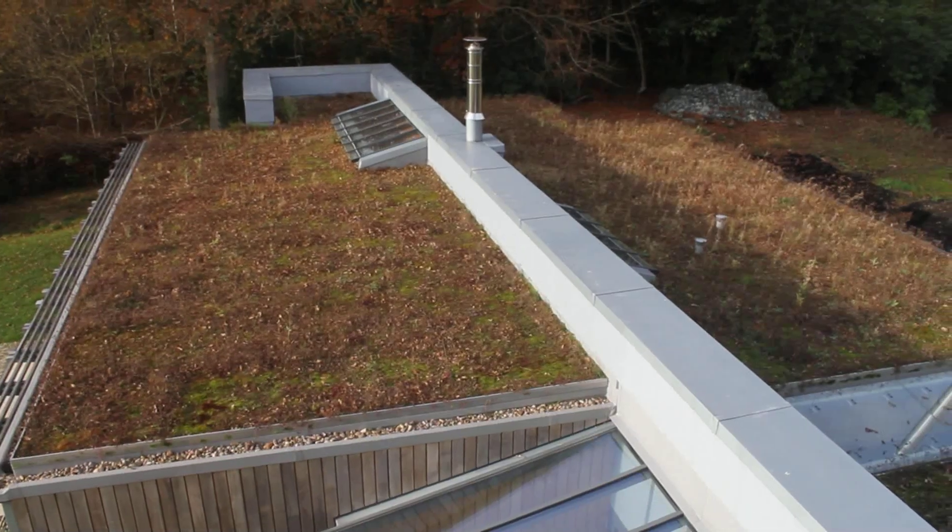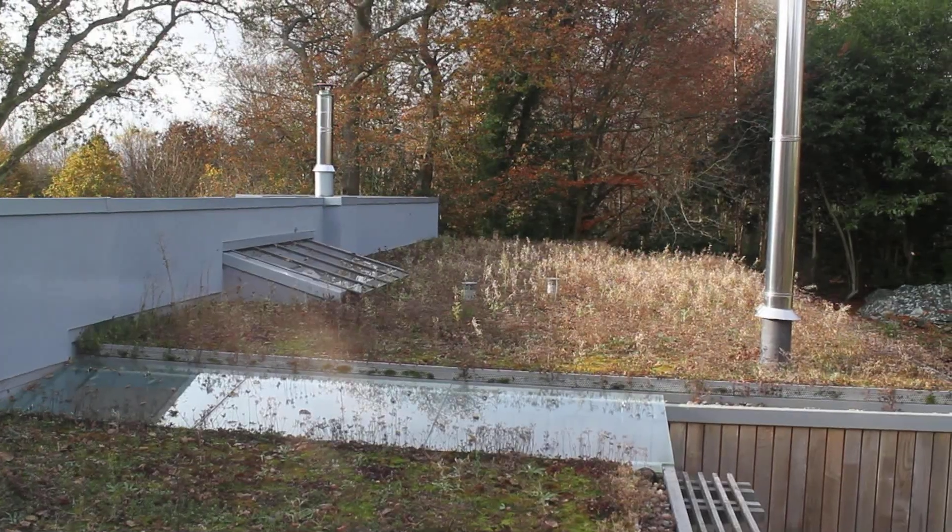The annex has a sedum roof. It is quite useful from an energy point of view because it slightly dampens down the temperature variations on the roof construction.